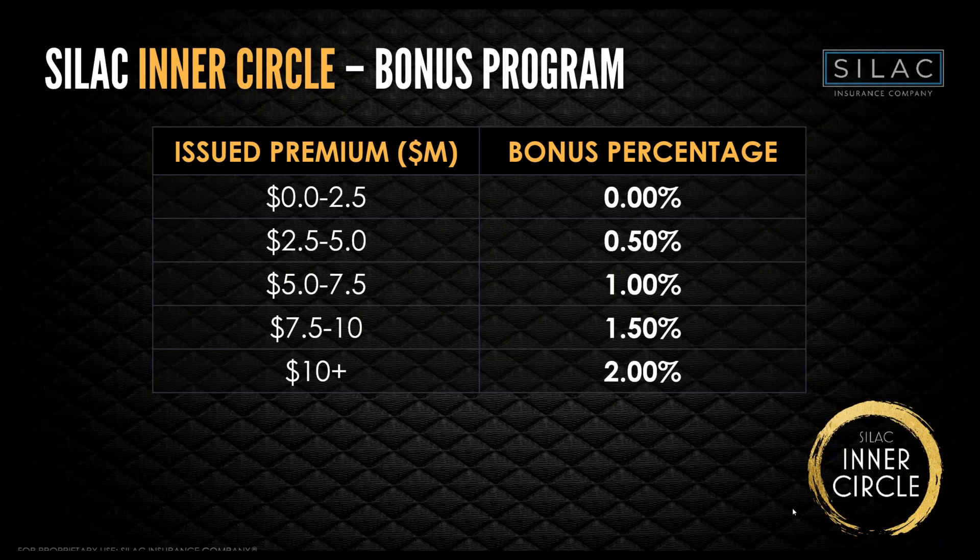Last year, 160 agents qualified for the Inner Circle in 2023. This year, approximately 170 are now enrolled. In addition to the bonus commission, Inner Circle members receive expert expedited servicing — your number is recognized, you go straight to the top of the queue on new and in-force business, and you get expedited processing. This is especially valuable during 1099 season and RMD season.